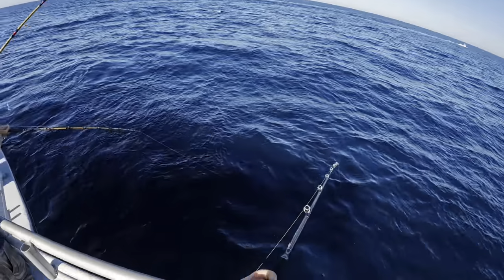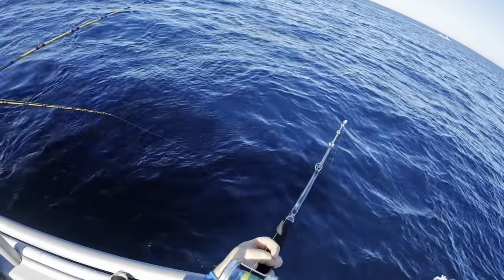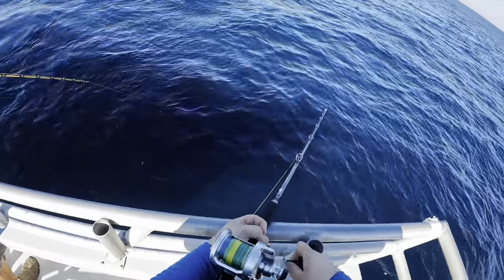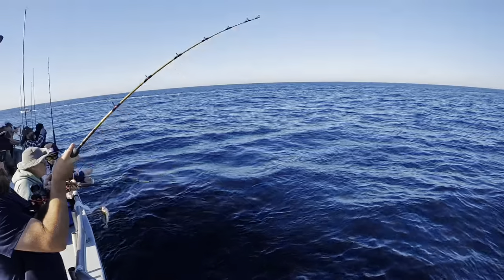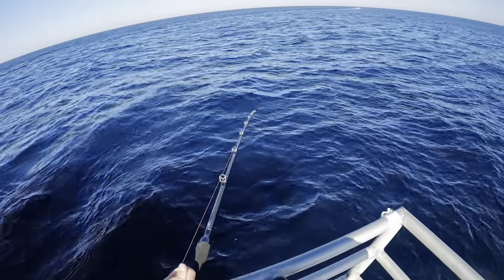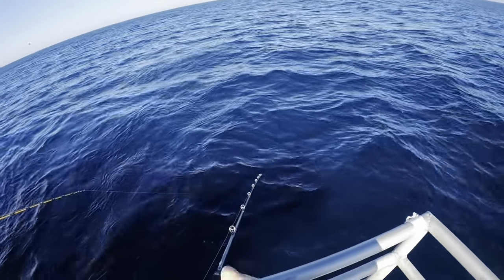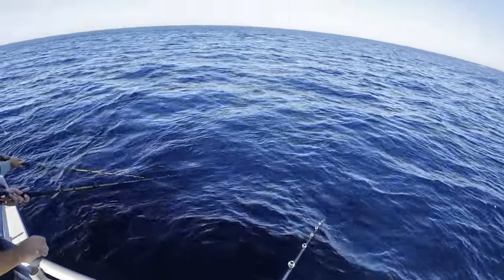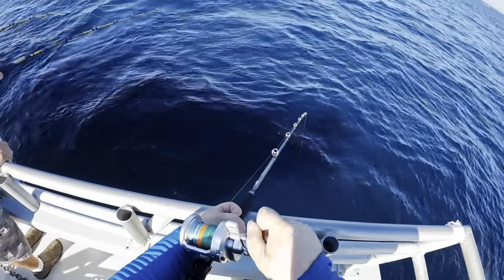There's a big one coming up — can't quite tell what it is yet. It's coming up... looks like about 40 and a half inches, maybe 41. Is that just below 41? Could be 41, maybe even 42.